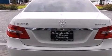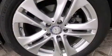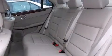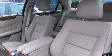Its top features include a navigation system, a rear-view camera, keyless go, a sunroof, heated seats, 100% commercial-free Sirius satellite radio, and a turbocharger.